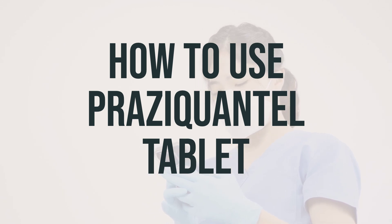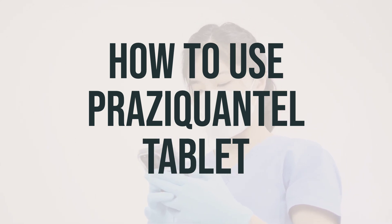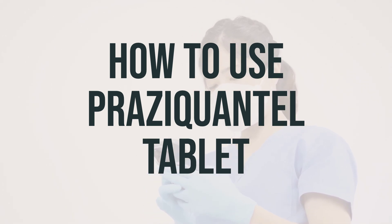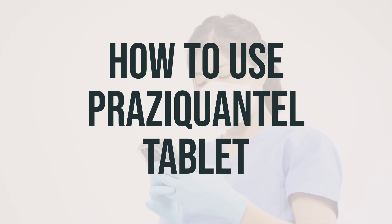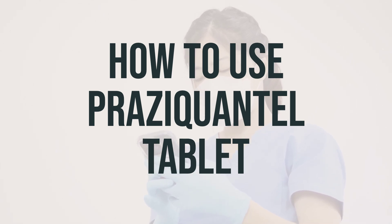The dosage of Praziquantel is based on your medical condition, weight, and how you respond to the treatment. The tablets have lines to help you break them into the correct dose, but you should ask your pharmacist for guidance on how to do this properly. While taking Praziquantel, it's best to avoid consuming grapefruit or grapefruit juice, as it can increase the chance of side effects.